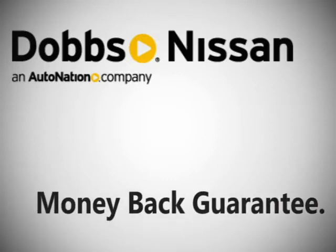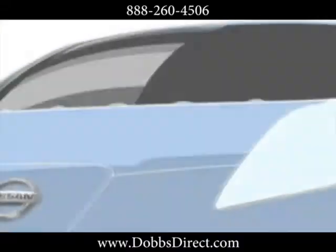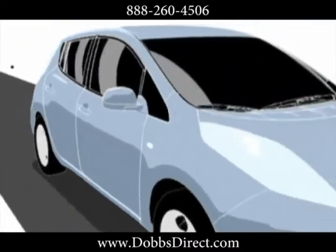A money-back guarantee — that's what comes standard with every Dobbs Nissan new car or truck. The 2012 Nissan Leaf: no gas, just 100% electricity. It's a planet-cleansing automotive masterpiece.